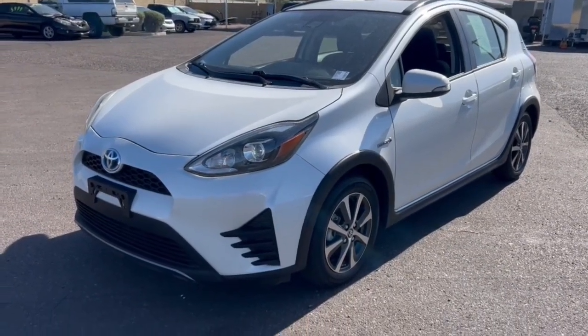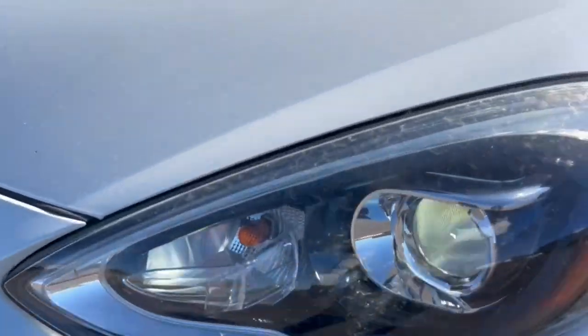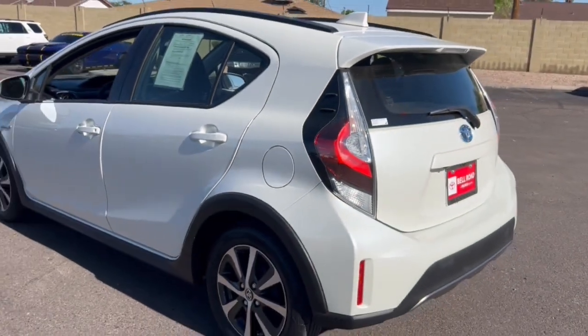Here is a wonderful 2019 Toyota Prius C. With less than 25,000 miles on the odometer, this vehicle provides excellent value.